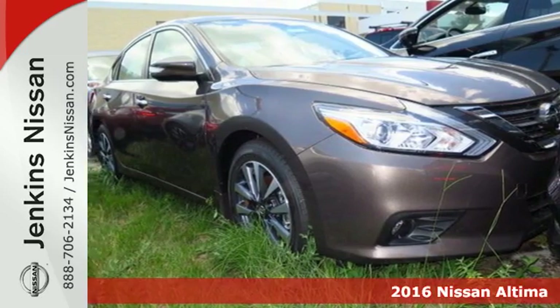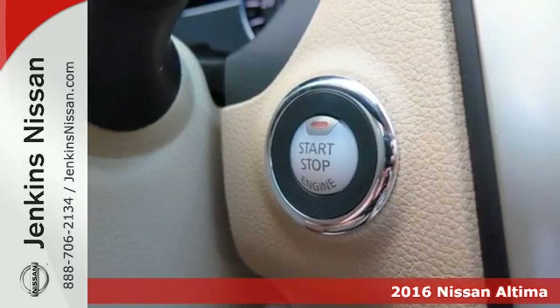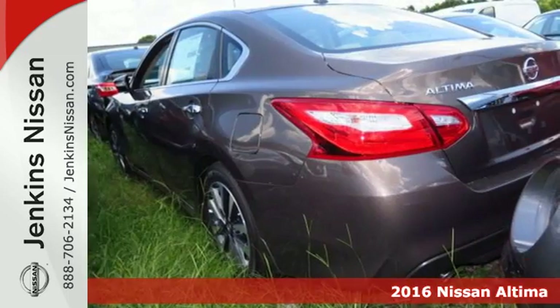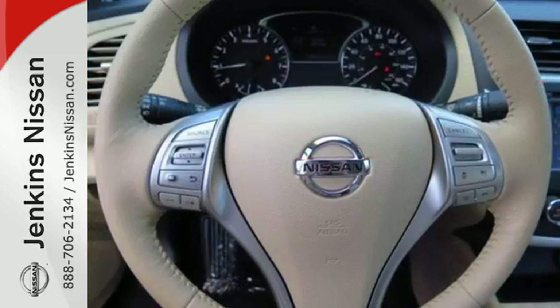Here's a 2016 Nissan Altima. Behind the wheel of this spectacular Altima is where innovation pays off. It's where fun meets frugal thanks to the powerful acceleration and efficient fuel economy of the Xtronic CVT.